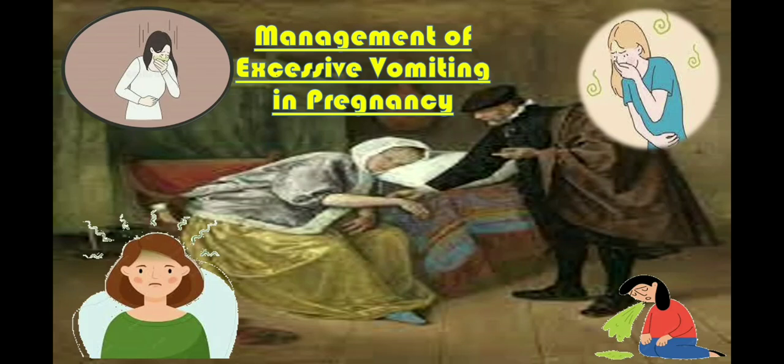Bismillahirrahmanirrahim. Nausea in pregnancy is a common problem affecting up to 80% of pregnant women, and the physiological reason behind this condition is increased human chorionic gonadotrophin level in pregnancy. Severe nausea and vomiting occurs in 30% of pregnant women, and it can cause significant morbidity if left untreated.